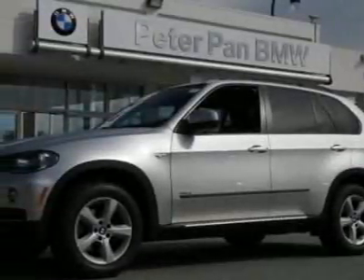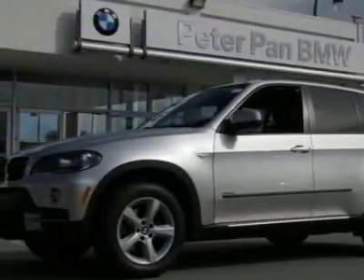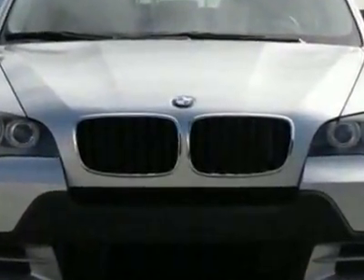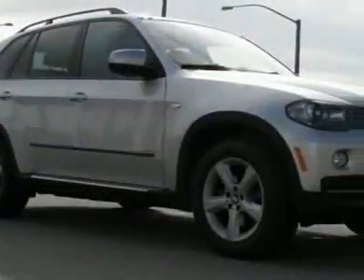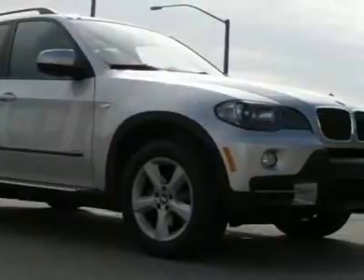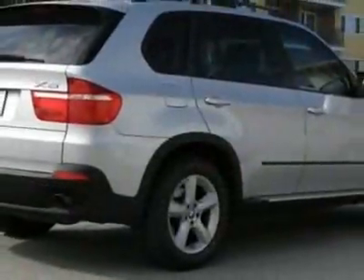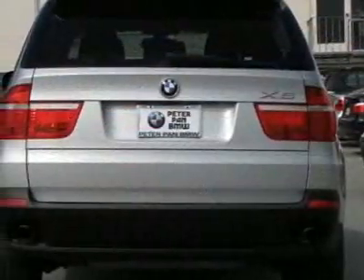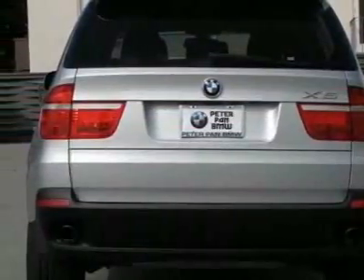Look at this certified pre-owned 2007 BMW X5, all-wheel drive 4-door 3.0si. Carfax has certified this X5 as having one owner. This X5 has just under 45,500 miles. For your protection, this vehicle has a factory warranty.